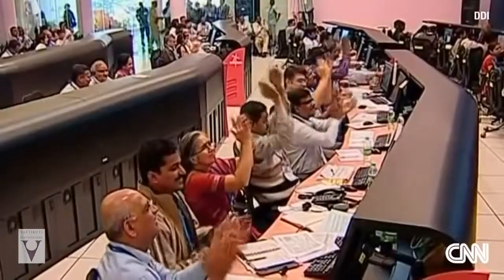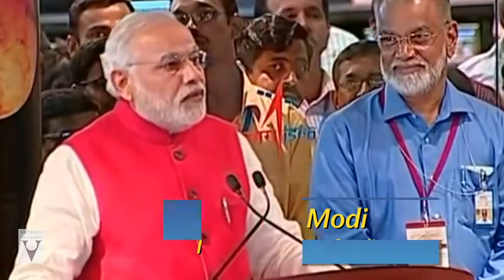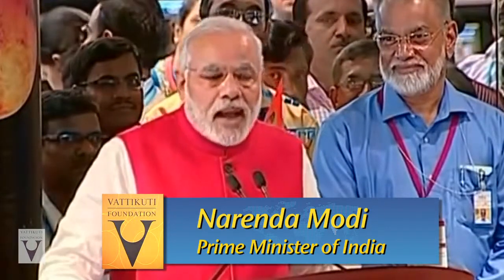Thirty seconds to go, a nerve-wracking countdown, then this. India became the first in the world to successfully reach Mars' orbit on its first attempt. We have dared to reach out into the unknown and have achieved the near impossible.